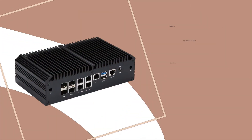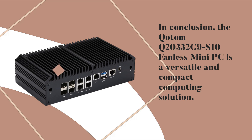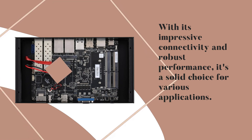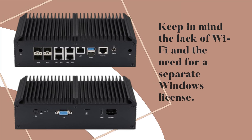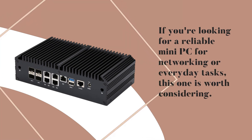In conclusion, the Kodom Q20332G9S10 Fanless Mini PC is a versatile and compact computing solution. With its impressive connectivity and robust performance, it's a solid choice for various applications. If you're looking for a reliable mini PC for networking or everyday tasks, this one is worth considering.